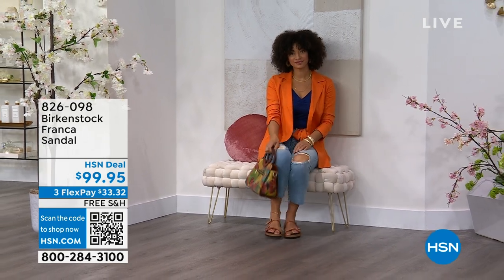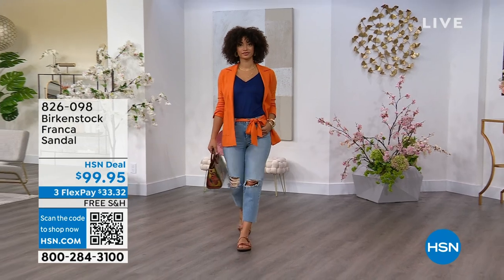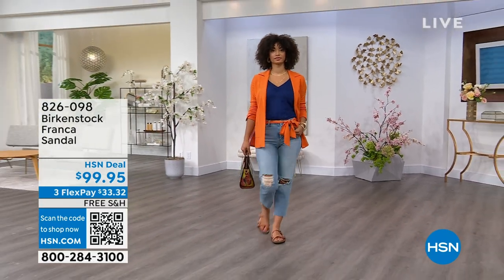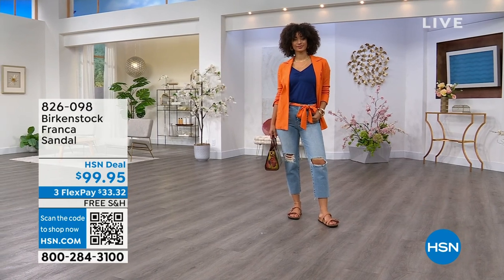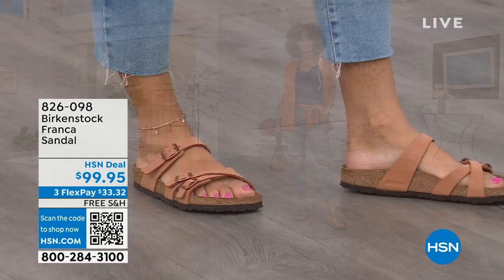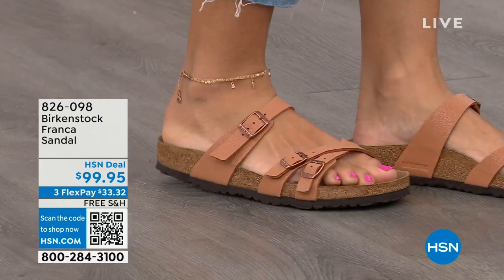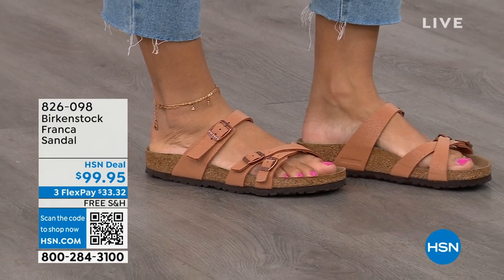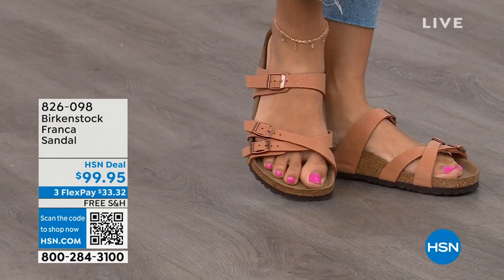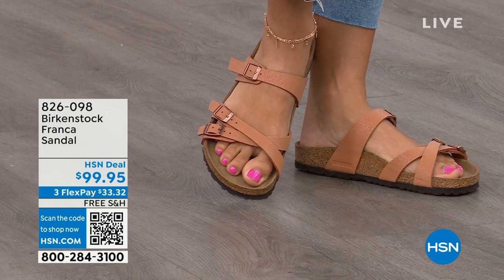A lot of people don't really want anything between their toes, so Franca is a really good option. It's a little more elegant on the foot and doesn't have as much foot coverage as the Arizona. If you want to show off a little more of your foot and your pedicure, this is really beautiful. The earthy pecan is another really beautiful color for summertime especially. You can wear the Franca crisscrossed or straight — all three buckles are adjustable for your perfect fit. Item number 826-098.